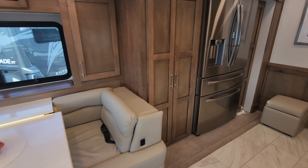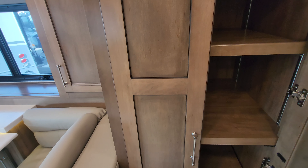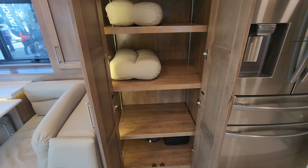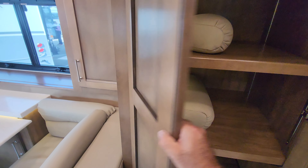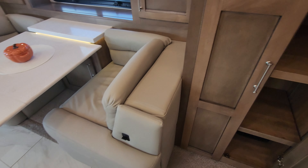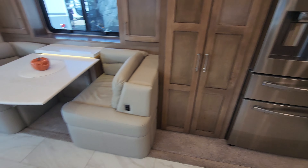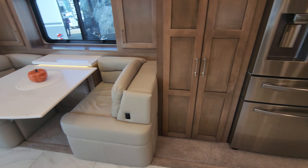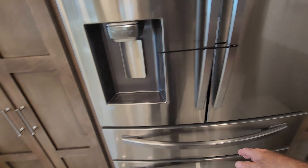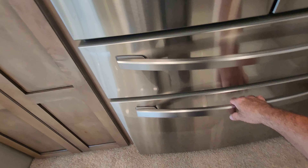As we make our way through the galley, you're going to notice the quality of the woodwork — big pantry for storage with fully adjustable shelves. Those are the extra seats for the dinette as it expands outwards for additional seating if needed. If it's just the two of you traveling, then you have everything you need. Exquisite residential fridge — it's a Samsung with the additional storage drawers.